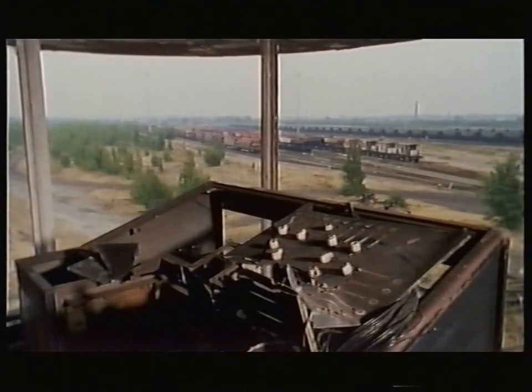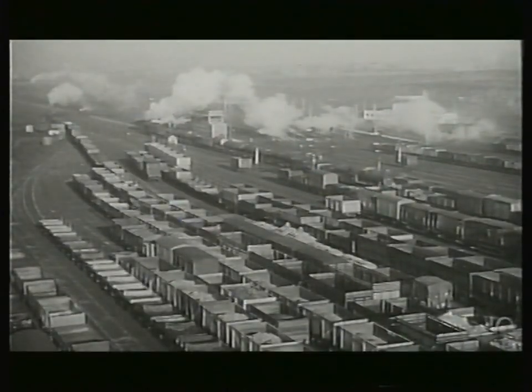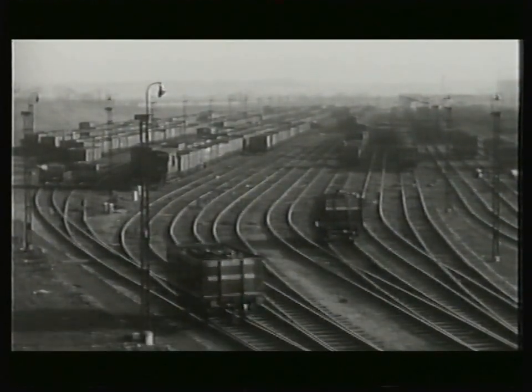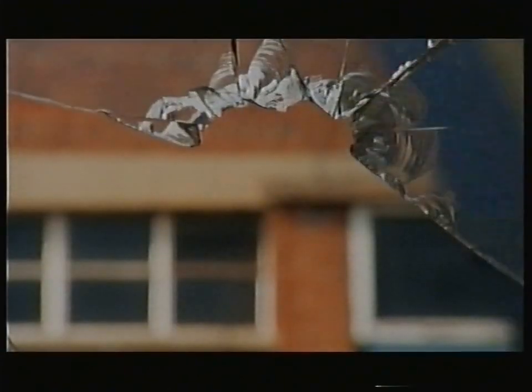This is Toton. It covers two square miles of Nottinghamshire. The occasional train rumbles through, but it's a faint echo of the 50s, when Toton was the busiest railway marshalling yard in the world.